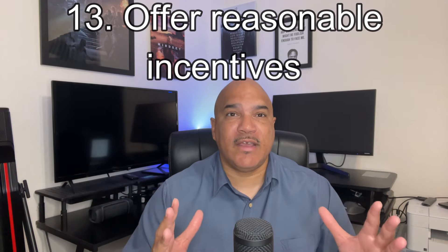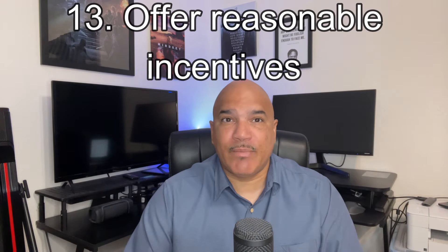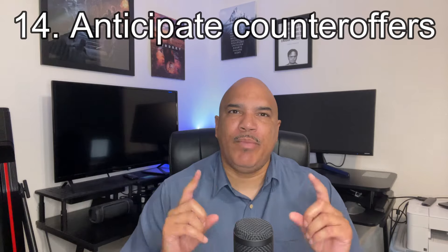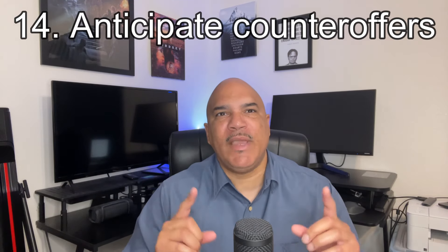Number 13: offer incentives. Consider providing incentives to buyers — an example of this would be like maybe paying a portion of the closing costs. Number 14: anticipate counter offers. Be prepared for buyers to counter offer and make sure to have a plan with your realtor on how you will respond.